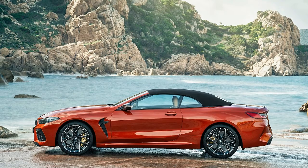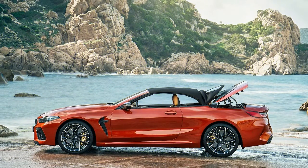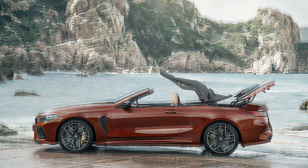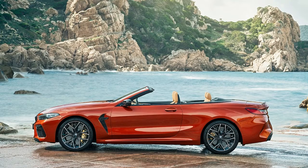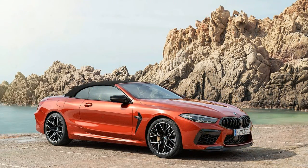Under the hood of the 2020 BMW M8 is the familiar 4.4-liter twin-turbo V8, codenamed S63, matched to a specially tuned 8-speed automatic transmission. It makes 600 hp in the standard M8 and 617 hp in Competition trim, with 553 lb-ft of torque regardless of trim. To support the M8's performance mission, the engine also gets upgraded oil supply and cooling systems.